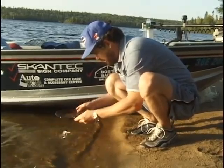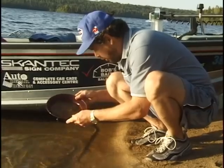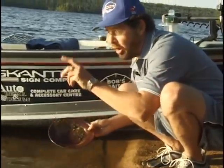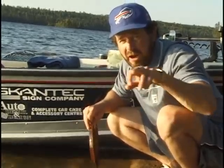Hi folks, glad you could be with us and welcome to the Angler and Archer. Today we're prospecting for gold — walleye gold. We're fishing trophy waters; there's double-digit walleyes in this lake, so hang on to your hats, we're going fishing. It's a big walleye!